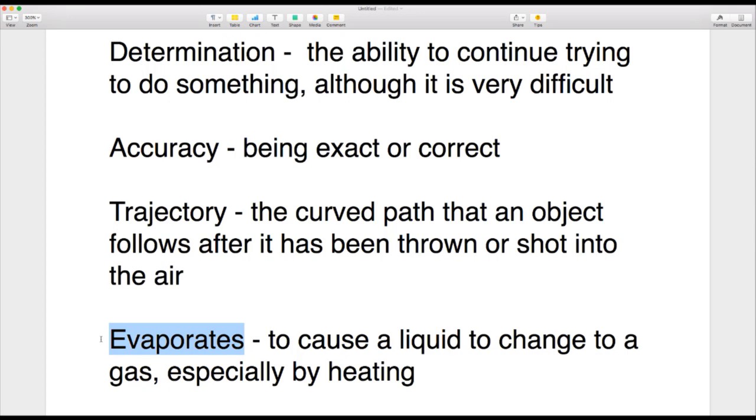'Evaporates' — if something evaporates, a liquid changes into gas. If you boil the kettle, some of the water will evaporate and turn into steam. The other word is 'condenses.' If something condenses, it reduces down. In cooking, if you have a very thin sauce and you want a nice thick sauce, you need to reduce it down — you need to condense it.